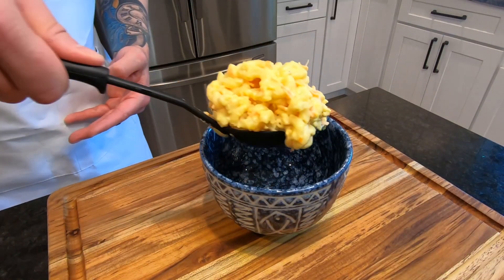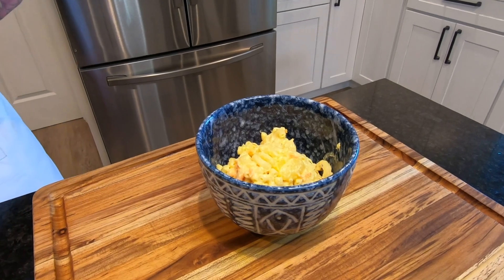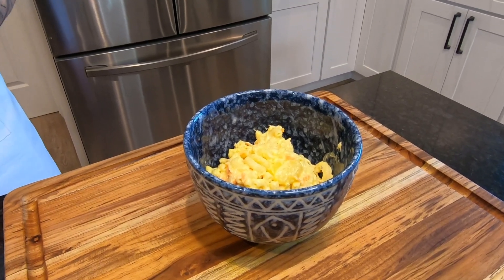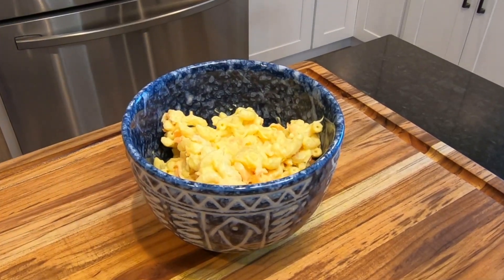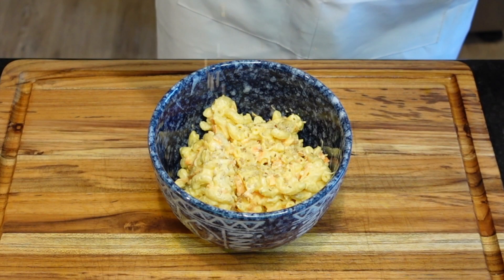If you've ever been to the Hawaiian Islands, you've surely noticed their mac salad is famous and served with nearly any meal. It's the perfect side dish that goes especially well with salty and sweet foods like kalua pork, Korean short ribs, and of course American barbecue.